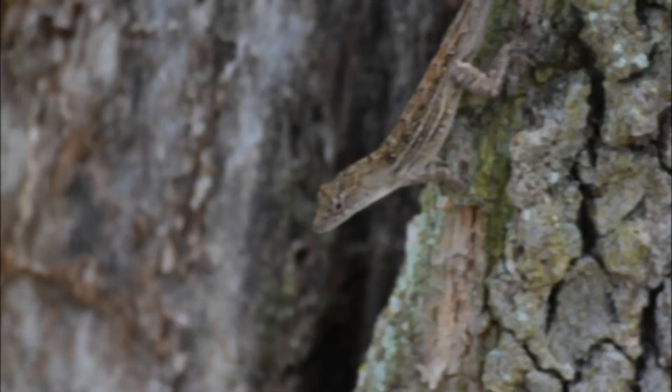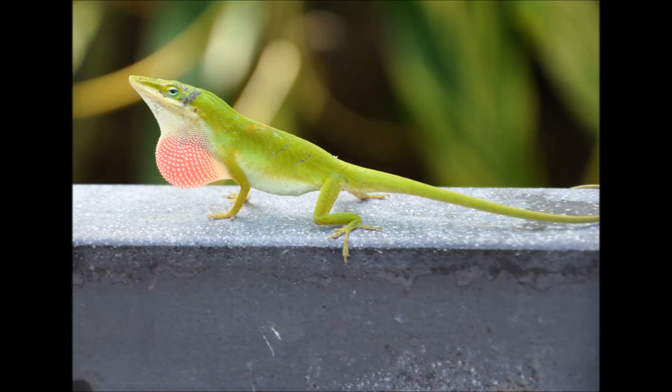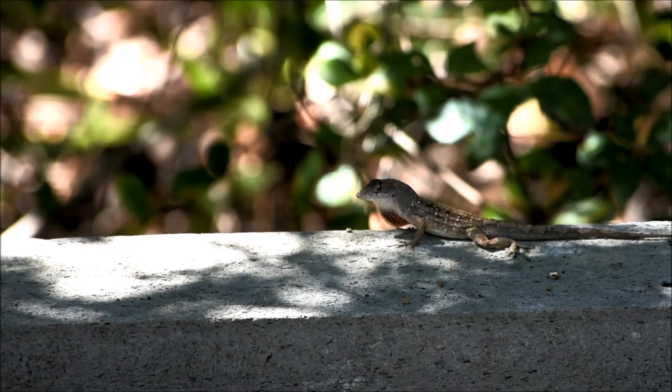Speaking of the neck, if you ever get to witness a male anole of either species displaying their dewlap or throat fan, look at its color. Green anoles have a pink dewlap, while the Cuban brown anole has a reddish-orange dewlap with a distinct yellow outline.